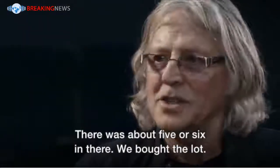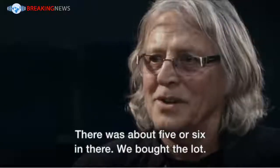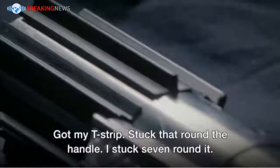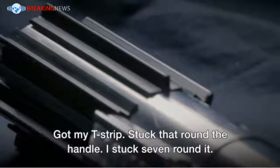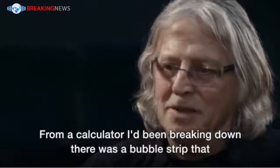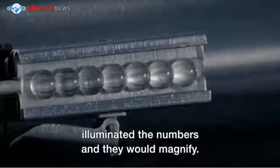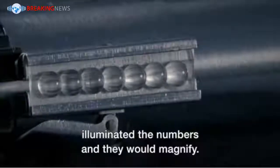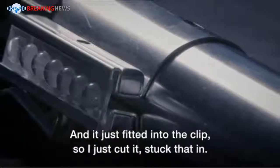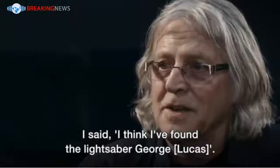There were about five or six in there. We bought the lot. I raced back to the studios, got my T-strip, stuck that round the handle — I stuck seven round it. From a calculator I'd been breaking down, there was a bubble strip that illuminated the numbers and they would magnify. It just fitted into the clip. I cut it and stuck that in. I said, I think I've found the lightsaber, George.